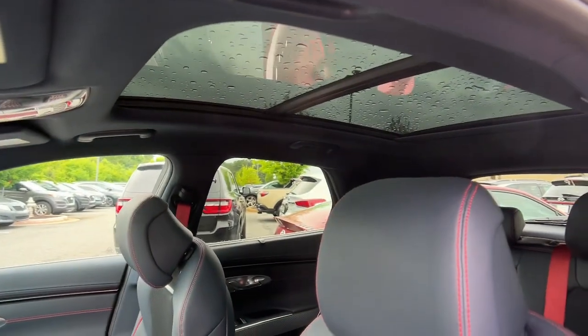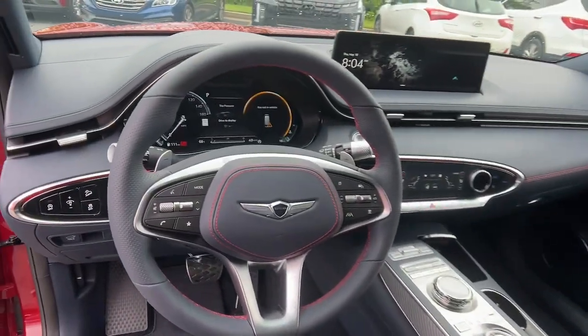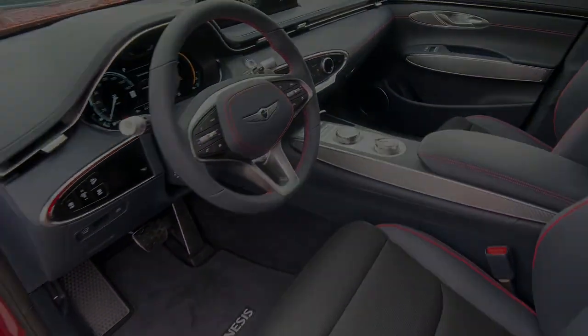Feel poised and energized when you're at the wheel of this beautifully designed GV70. Treat yourself to a test drive today.